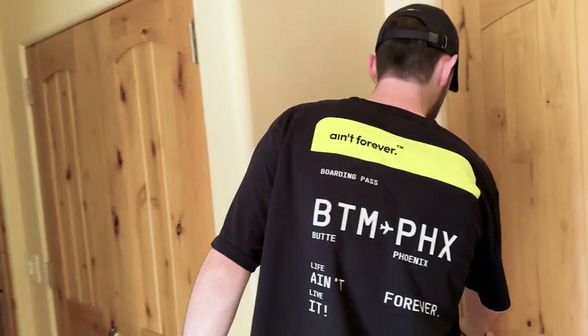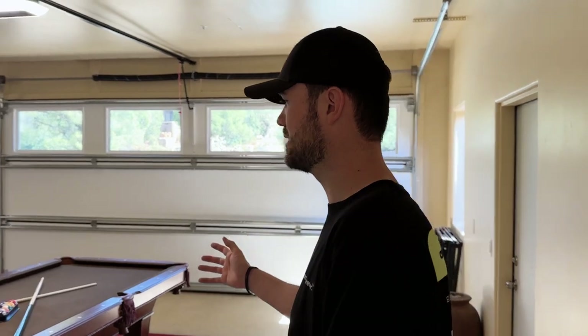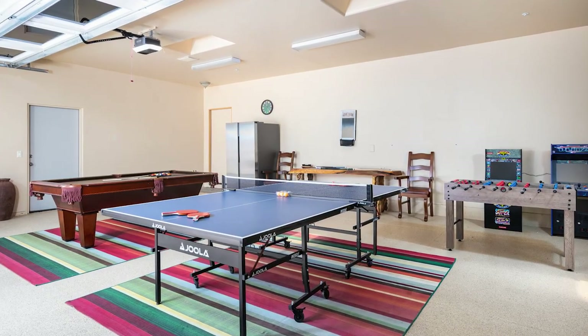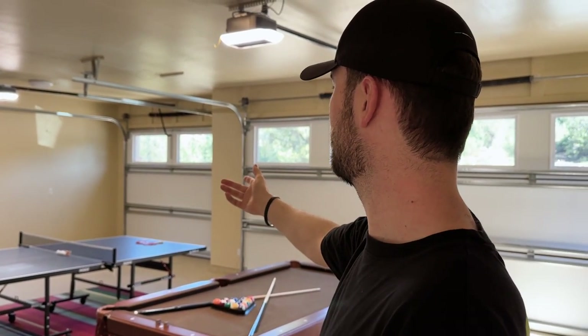Last but not least, if we head over into the garage — I'm not going to spend too much time in here — but it's a full game room for the kids or for whoever. Pool table, ping pong, foosball, got it all. Very big and roomy. I think you could probably fit a car if you wanted to — say it storms up here during monsoon season, you could fit a car.